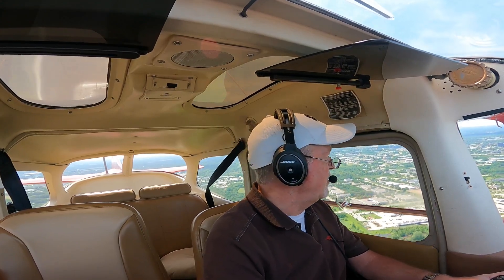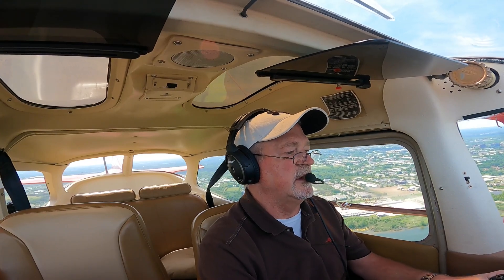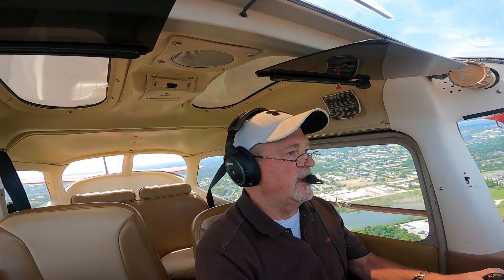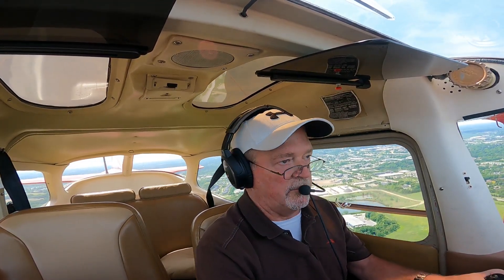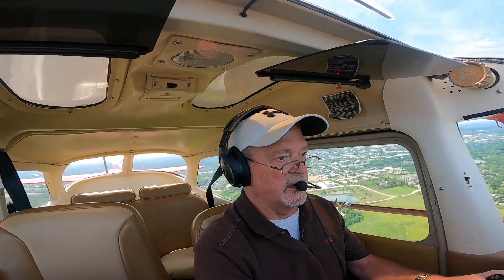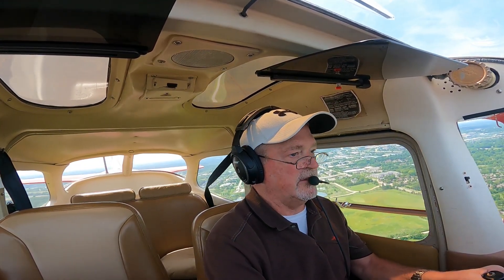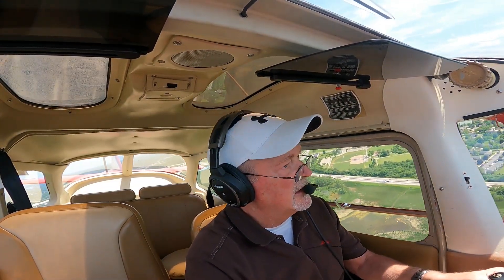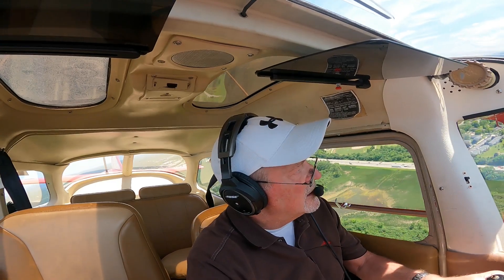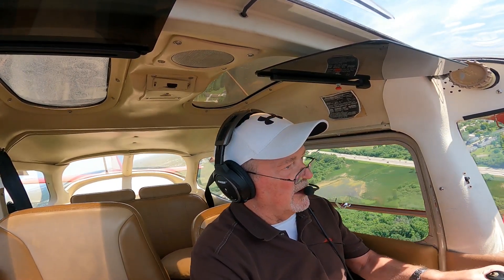Alright, we'll get those guys off my left wing and then I can start thinking about doing my base turn. Speed is good. Flaps are down. Carb heat is out. CGUMPS: carb heat, gas, down both, undercarriage, mixture, propeller, seatbelt and switches — good. Alright, traffic is passed. Airspeed is good, about 75. Nice easy turn right over I-94.